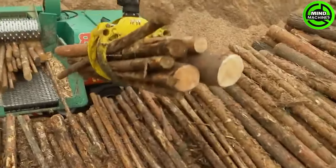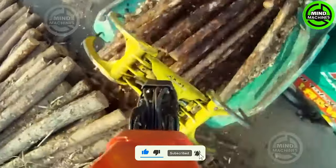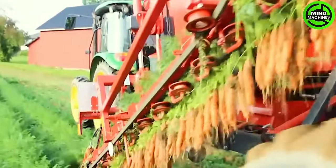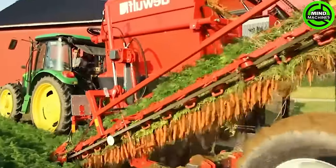With its powerful engine, this machine can grind all types of wood with varying levels of hardness. This harvesting method is sure to help farmers save a significant amount of labor costs.